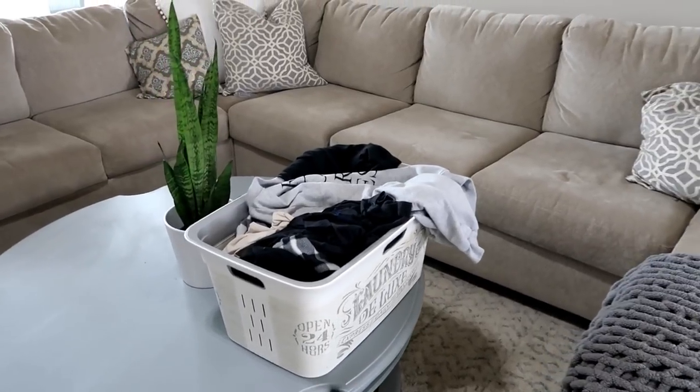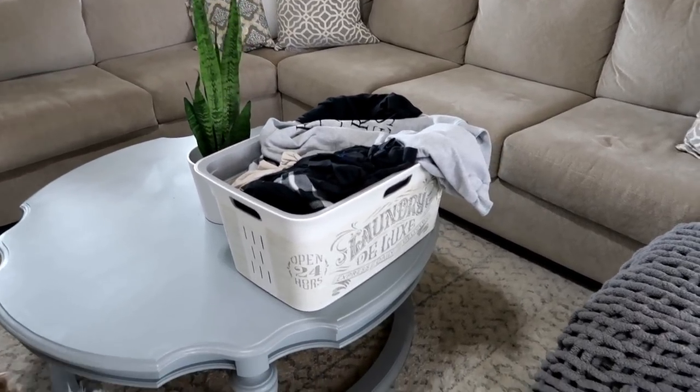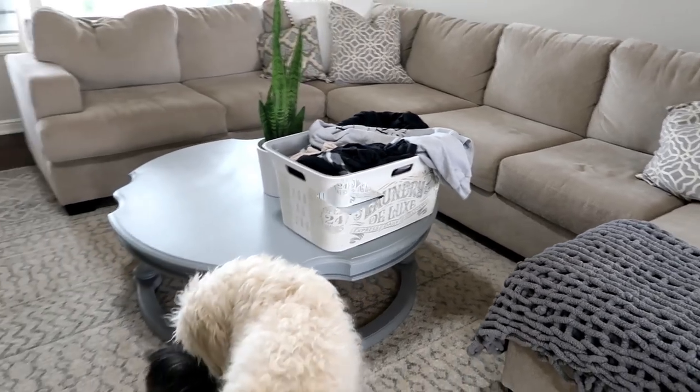I'm going to go ahead and work on folding this laundry. I forgot I finished it up last night and decided not to fold it because I thought I'd do it today, so that's what we're going to work on now.